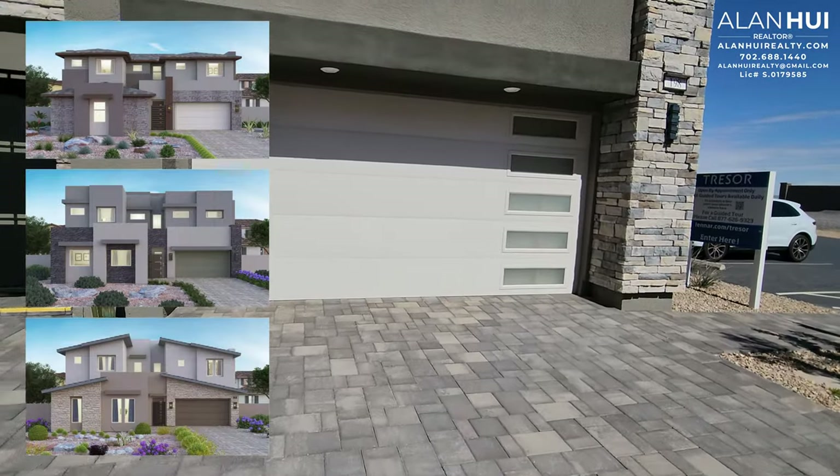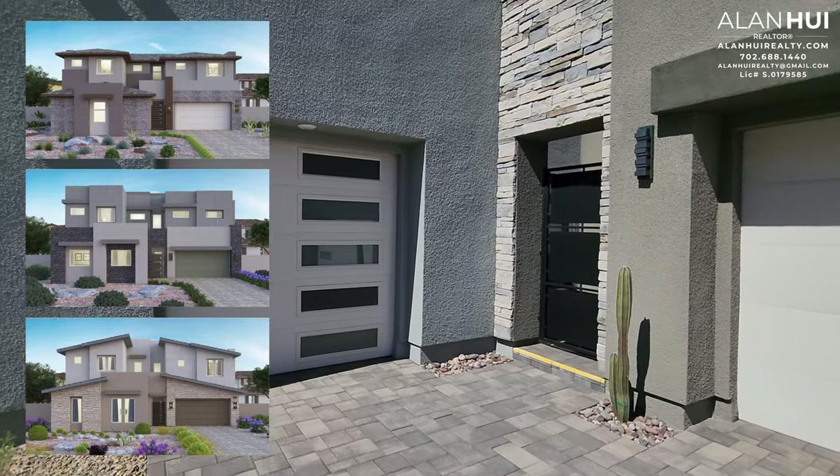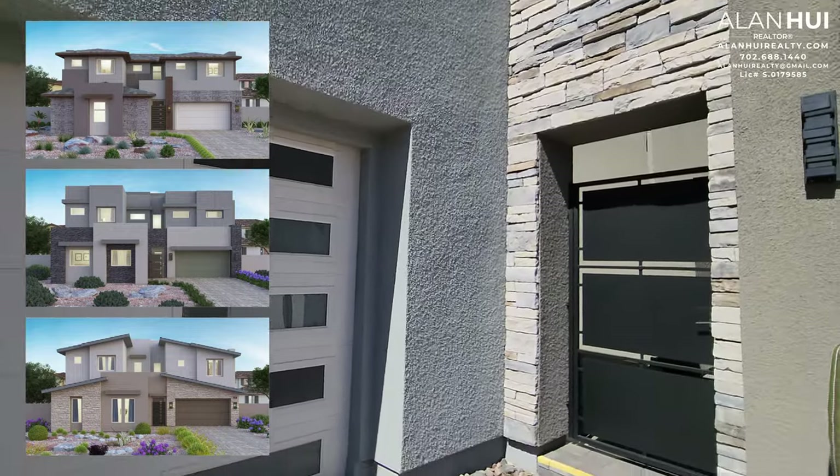There are three different elevations for this home — Elevation A on top, Elevation B in the middle, and Elevation C on the bottom. On this particular model home, we have Elevation B.